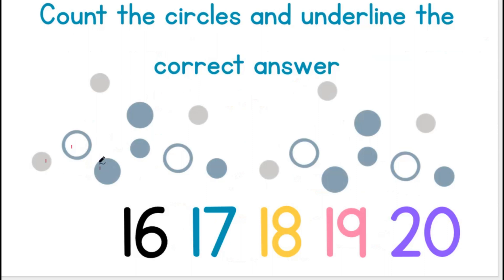1, 2, 3, 4, 5, 6, 7, 8, 9, 10, 11, 12, 13, 14, 15, 16, 17, 18. There are 18 circles.